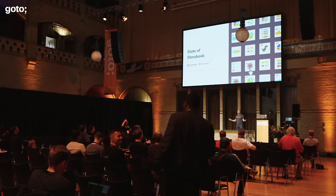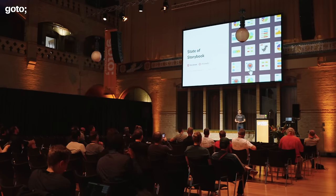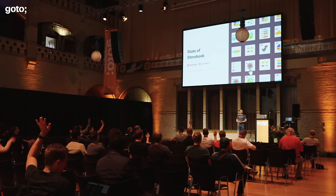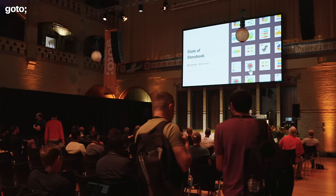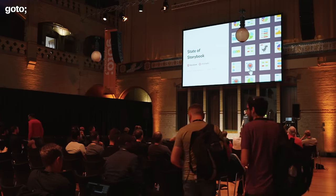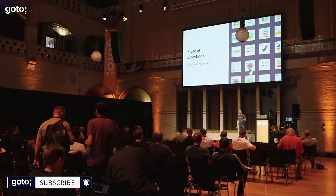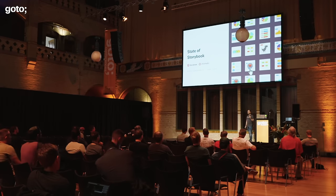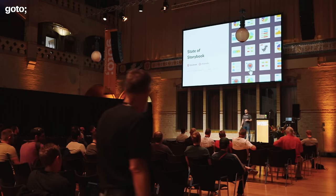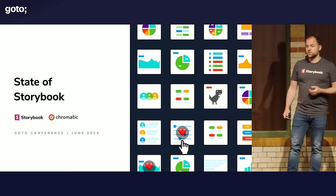Hi, my name is Gert Hengeveld. I'm here to talk to you about Storybook. Who here is already using Storybook? I'm kind of expecting most hands, and that's true. Storybook really is super popular these days with front-end development. It's basically the industry standard, and I'm really happy to see that most of you are already using it. I do hope I'll be able to share some new insights into how you can use Storybook in your workflows and improve how you do UI development.